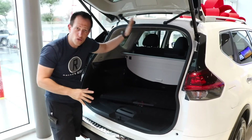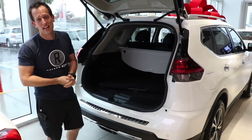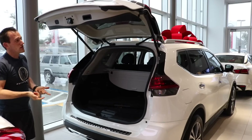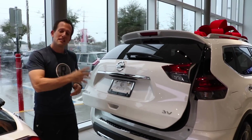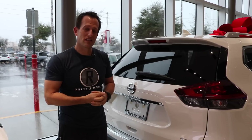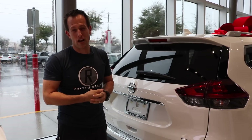Those seats can fold down and you could put bicycles, that 80-inch TV you want, whatever else you can fit in the back. It also has the automatic rear tailgate, which will close down for you. This is what's so wonderful about the car industry today — you have lots of choices, and this is just one great option if you're in the market for an SUV.